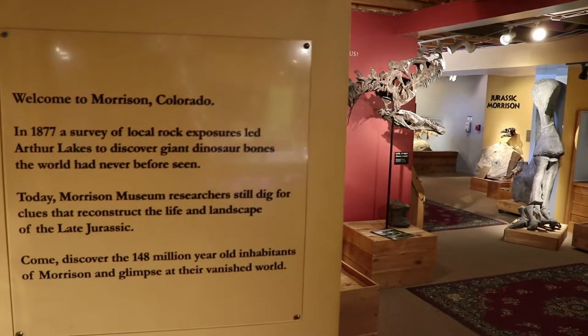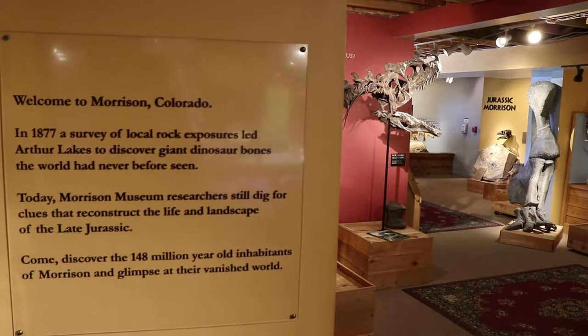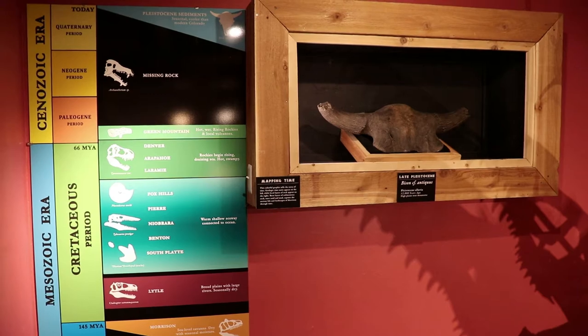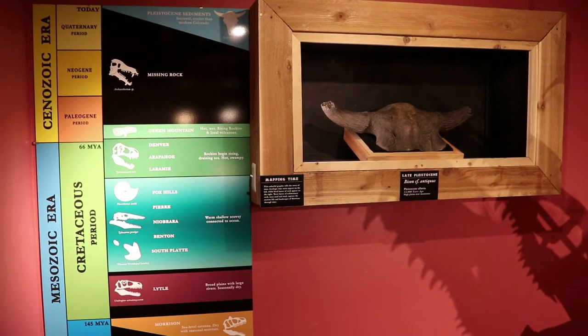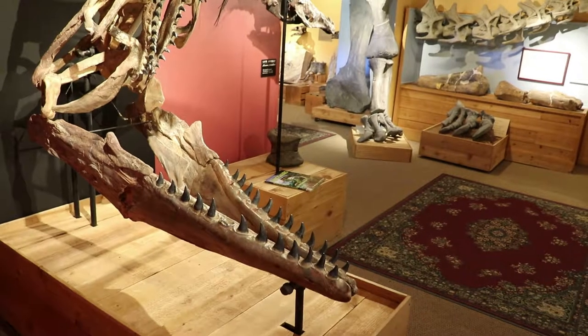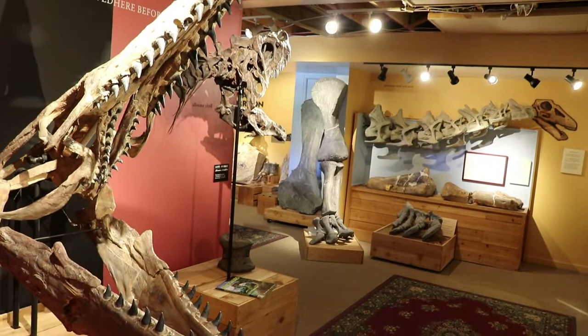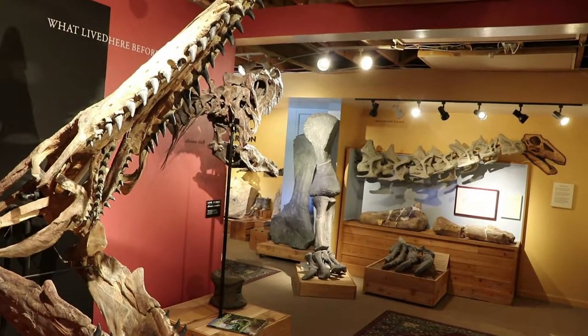They actually take visitors on a guided tour through this museum, which I was not expecting. The guide does provide a lot of specific information, although this museum definitely has more of a self-guided setup. In 1877 there were land surveys around Morrison that led to some pretty significant fossil discoveries around Dinosaur Ridge.